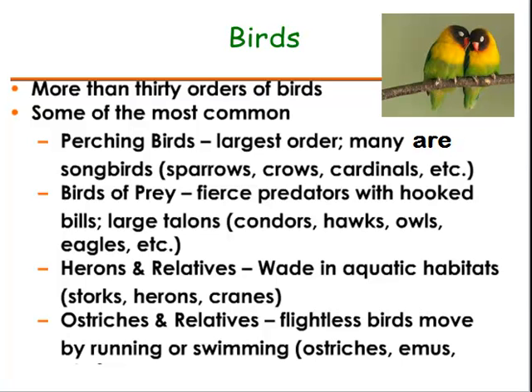There are more than 30 orders of birds. Some of the most common are the perching birds — that's the largest order, and many are songbirds like sparrows, crows, and cardinals. Birds of prey are fierce predators with hooked bills and large talons, like condors, hawks, owls, and eagles. Herons and their relatives wade in aquatic habitats, like the storks, herons, and cranes you see around the lakes and ponds here in Florida.